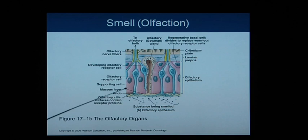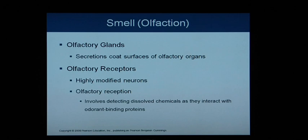Looking closer at the olfactory organs, we have olfactory cilia — little cilia that grab onto or take in the odor particles we're smelling. This causes an interpretation that travels through the olfactory cells up toward the olfactory bulb, which eventually leads to the brain. The olfactory glands create a secretion that coats the surfaces of the olfactory organs.